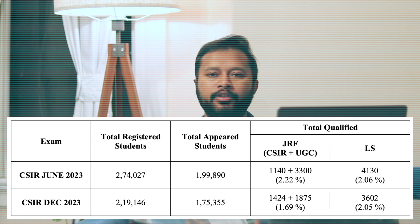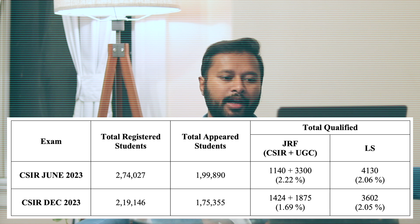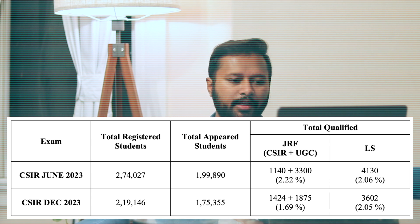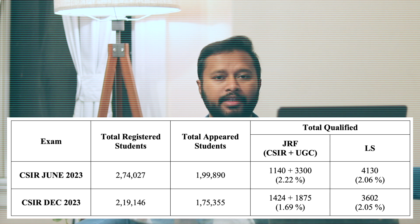For LS in June 2023, the total number of LS awarded was 4,130, which comes to around 2.06% of the number of students who appeared. So roughly speaking, there were around 2.2% JRF and 2.06% LS — combining both CSIR JRF and UGC JRF together.